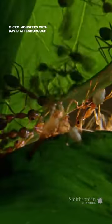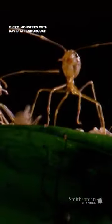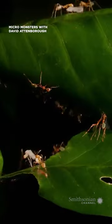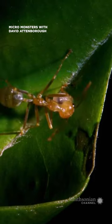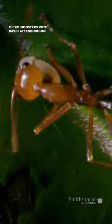But to do that, they need help from the youngest members of the family — the larvae. These tiny, white youngsters are immobile, but they have a remarkable ability. When the adult workers stroke them with their antennae, the young larvae produce silk. The workers use the silk to stitch the leaves together.